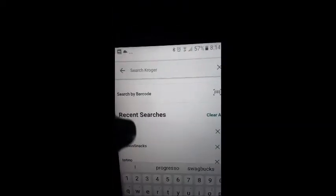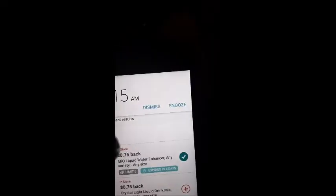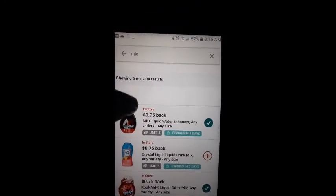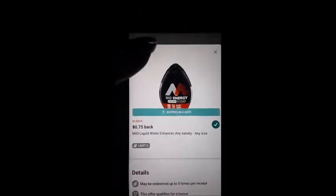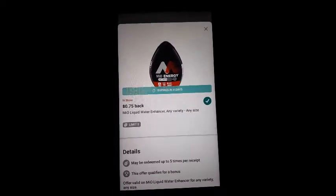Now if you search for it — it was one of my recent searches, so we'll just click right here. And you see $0.75 cash back. Combine that with the sale I mentioned earlier in the video, plus the coupon I got in the mail.